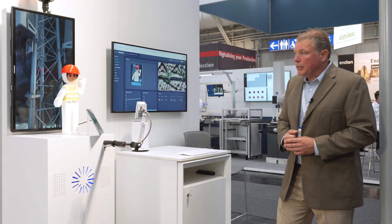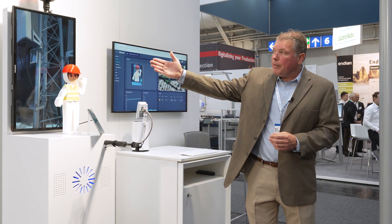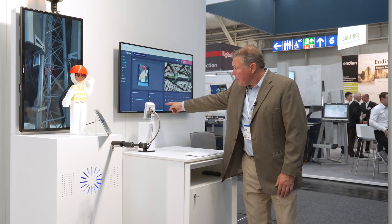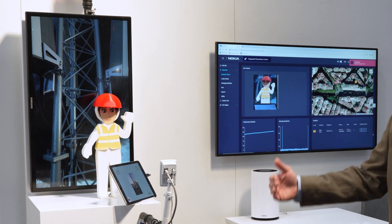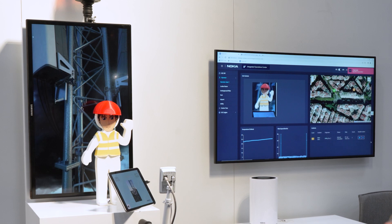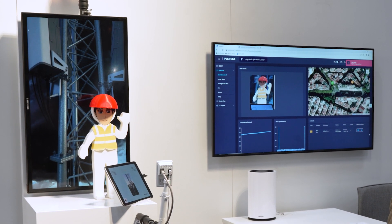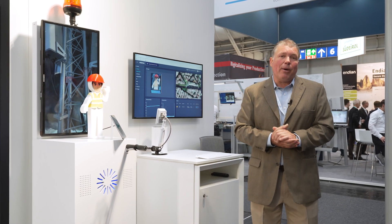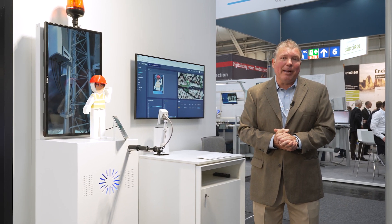Our final demonstration uses a temperature and wind sensor. In this environment, you'll see an individual working on a telecom tower. As wind starts to pick up — as it just did — or the temperature drops and the employer deems it an unsafe environment to work, the individual will be alerted that it's unsafe and should climb down from the tower. Those are the five scenarios we're showing over private 5G networks here at Hanovermesse.